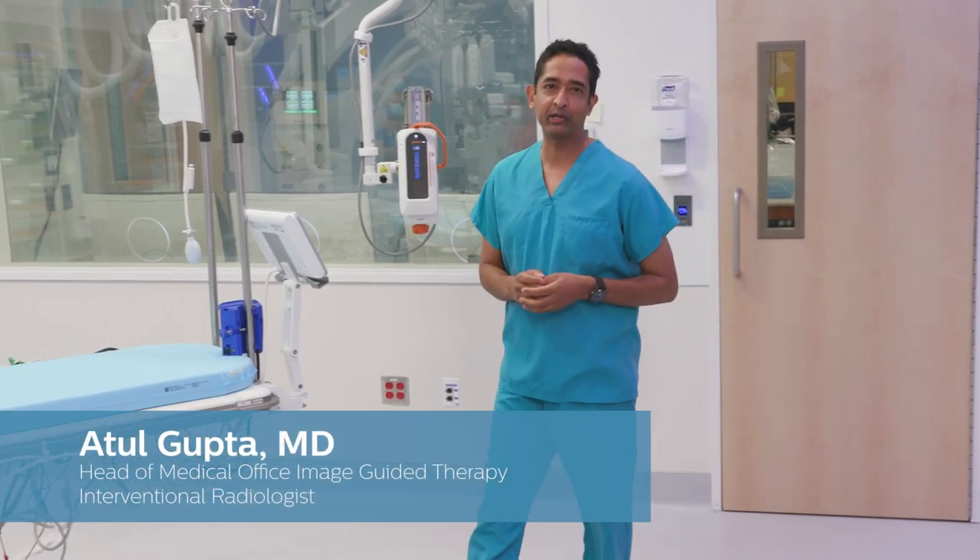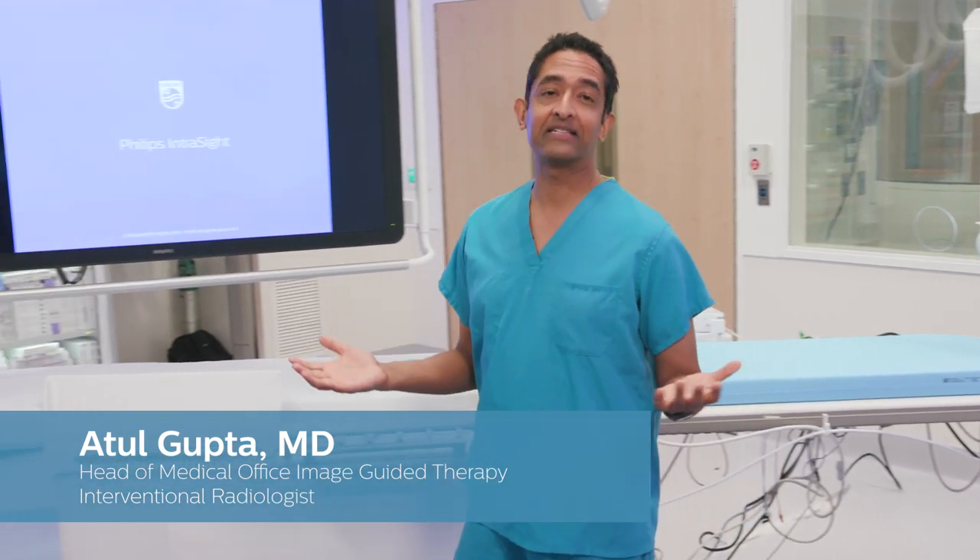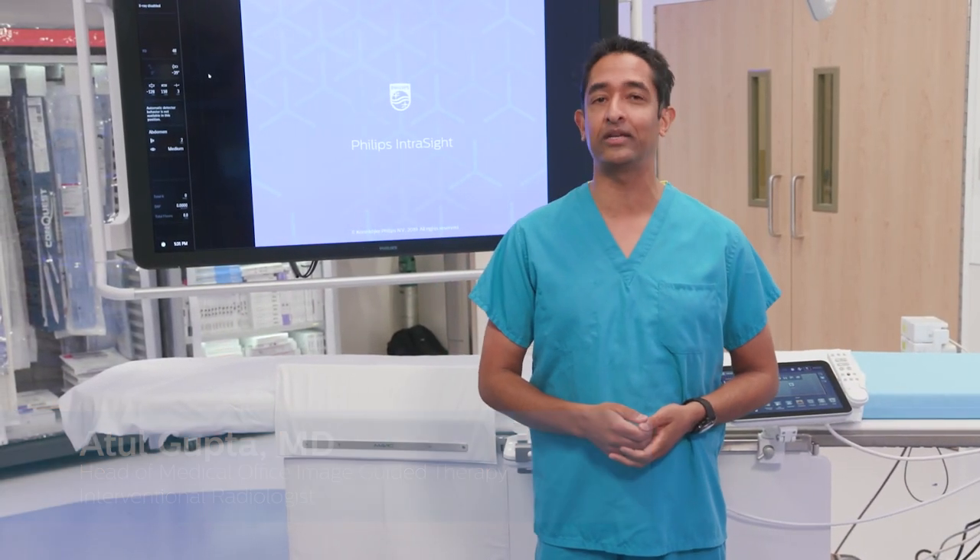My name is Atul Gupta, and I'm the Chief Medical Officer for Image Guided Therapy at Philips. I'm also an actively practicing interventional radiologist, having performed procedures for 20 years.